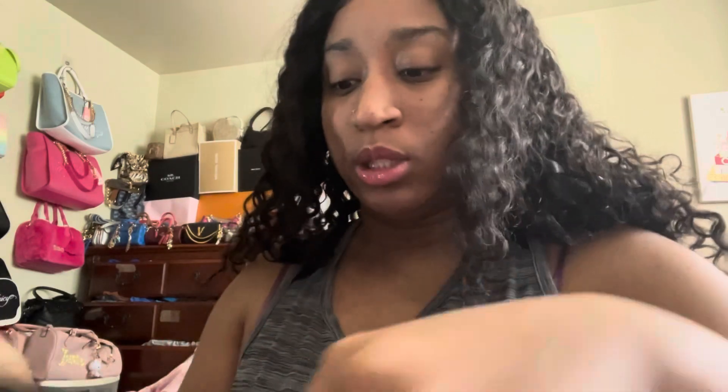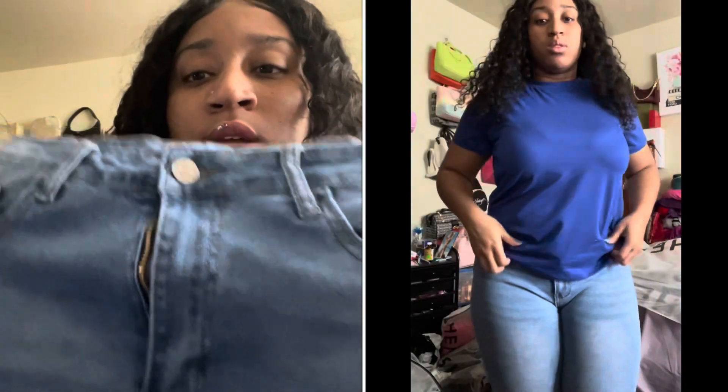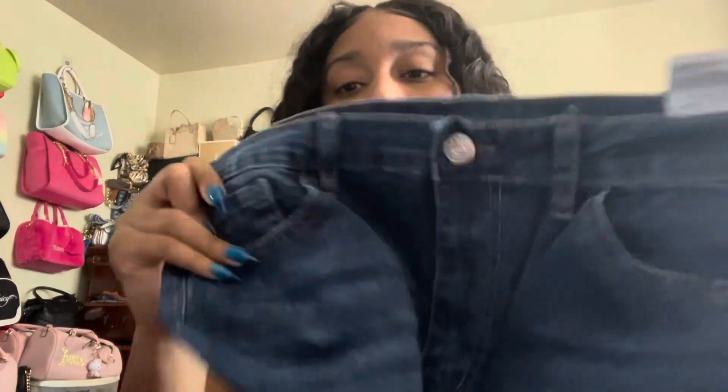The next ones are jeans. I already have these — I had to repurchase them in a size nine because, if y'all didn't see my last video, I have gained a lot of weight, so I'm a size nine in jeans now. I could still fit a seven but it's really tight and annoying. I got these in two colors: light blue and dark blue. I didn't try on the dark blue ones because they're literally the same thing, just a different color.